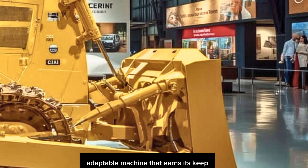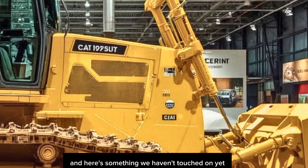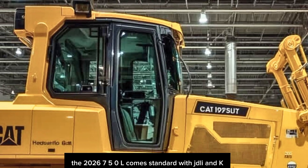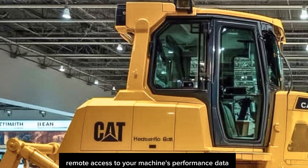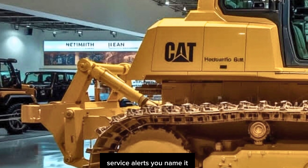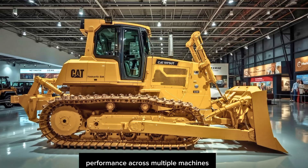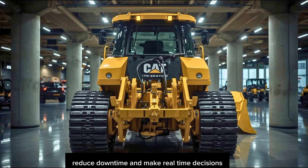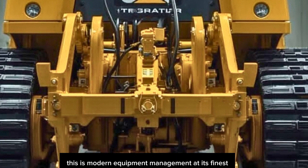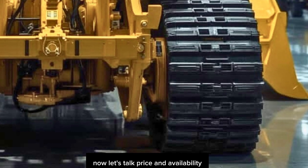Here's something we haven't touched on yet — connectivity. The 2026 750L comes standard with JDLink, which means you get full remote access to your machine's performance data, location tracking, fuel usage, and service alerts. If you manage a fleet, this is critical. You can monitor and optimize performance across multiple machines, reduce downtime, and make real-time decisions that keep your operation efficient and profitable.